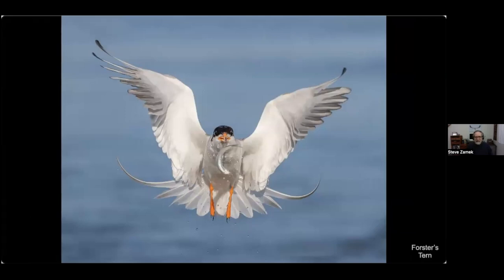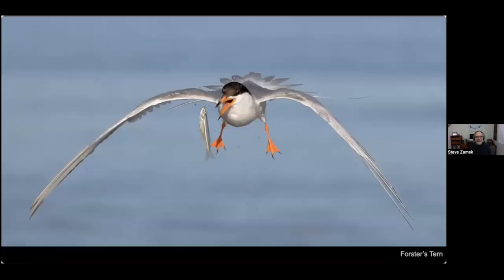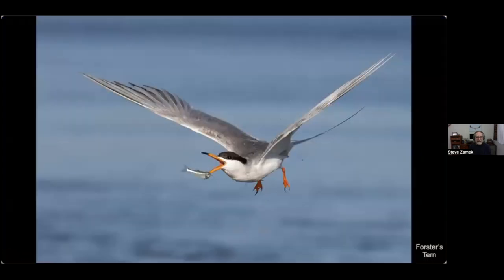Here's a Forster's tern — they dive into the water for fish. This one just came out of the water but the fish is actually falling out of its beak. I was shooting 10 frames a second and in the next frame or two it recovered really quickly — maybe a tenth of a second later it grabbed that fish and flew off with it.